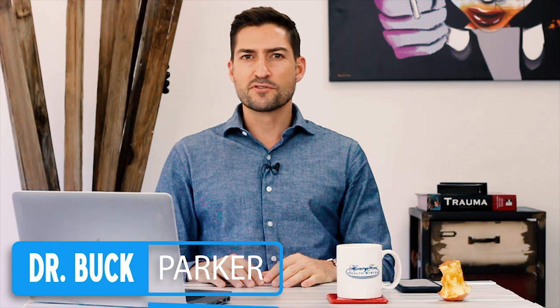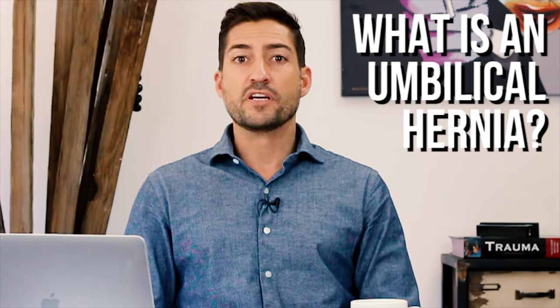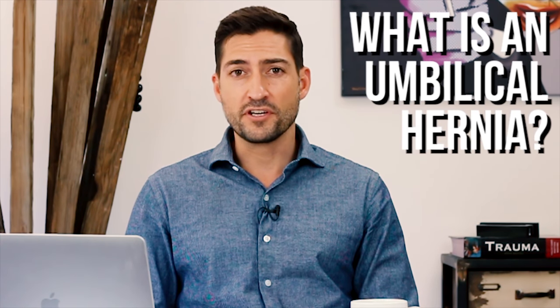Hey, what's up you guys? My name is Buck Parker. I am a board certified general surgeon and in this video we're going to talk about umbilical hernias, because I get a lot of questions about umbilical hernias and people getting swelling in their belly button and they want to know what to do about it, when to do it, what's dangerous, and all that good stuff. So we're going to talk about umbilical hernias.